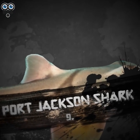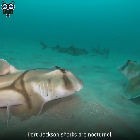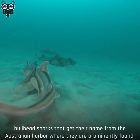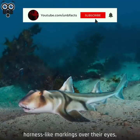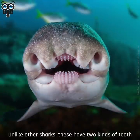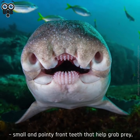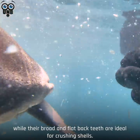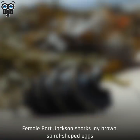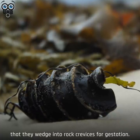Number 9. Port Jackson Shark. Another creature that looks like it's straight from the prehistoric ages, Port Jackson sharks are nocturnal bullhead sharks that get their name from the Australian harbor where they're prominently found. They have large, blunt heads, harness-like markings over their eyes, and dorsal fins running to the side of their bodies. Unlike other sharks, these have two kinds of teeth: small and pointy front teeth that help grab prey, while their broad, flat back teeth are ideal for crushing shells — earning them the moniker of oyster crushers. Female Port Jackson sharks lay brown, spiral-shaped eggs that they wedge into rock crevices for gestation.